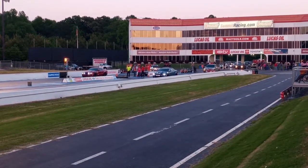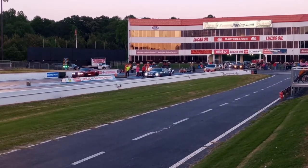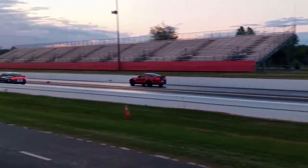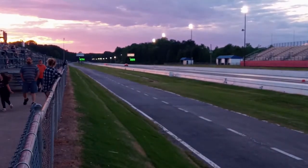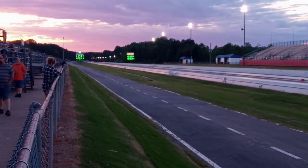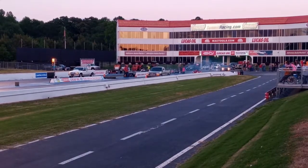Pre-stage and staged, Mustang's lane. Alright, we're both staged. Dodge came in at 11.78, 122. Mustang lost at a 13.3 at 108.